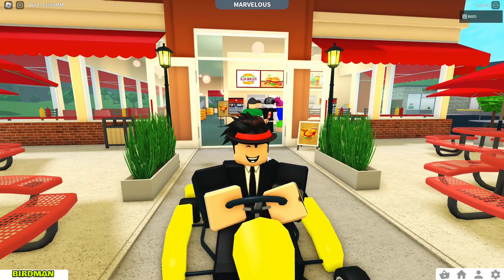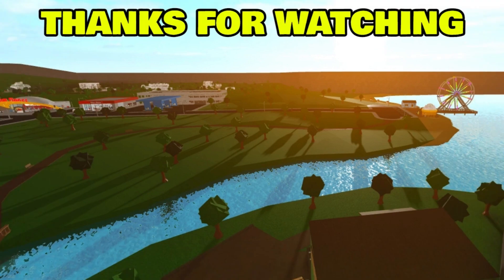So, comment down below what you guys think will be revamped next — any ideas you guys have. And for that, thank you guys so much for watching. Hit that like button, please subscribe, and I'll see you guys all in the next one. Bye, everyone.